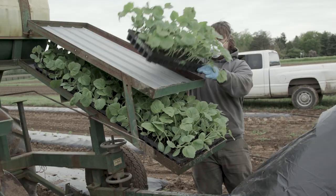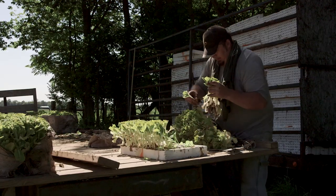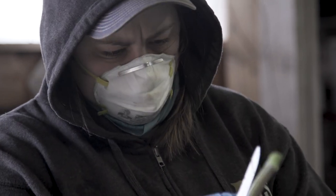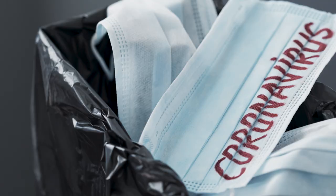When loading trays of plants like hemp, tobacco, or tomatoes, give each worker individual tasks to minimize contact. Provide masks and gloves when workers will be crossing paths. Discard or disinfect used personal protective equipment after each shift.